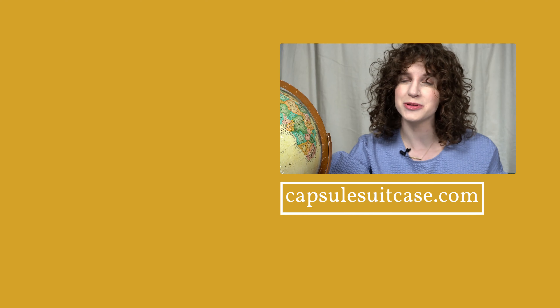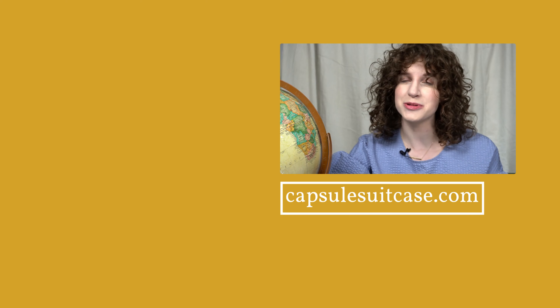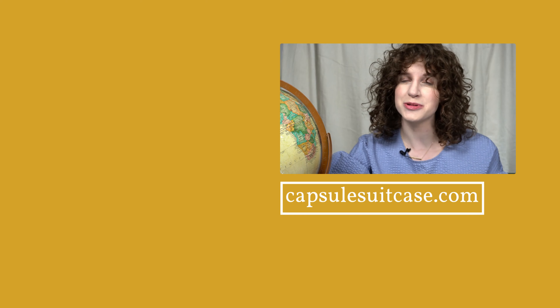And those are some of my favorite styling tips for transition weather. Let me know in the comments below if you have any other tips or share your suggestions for the next video topics I should cover. Thanks for watching — happy travels!